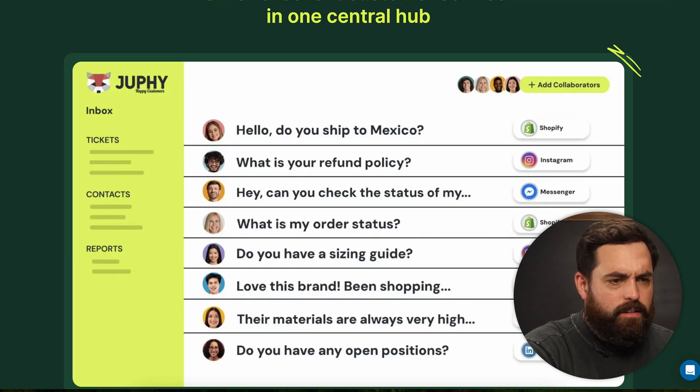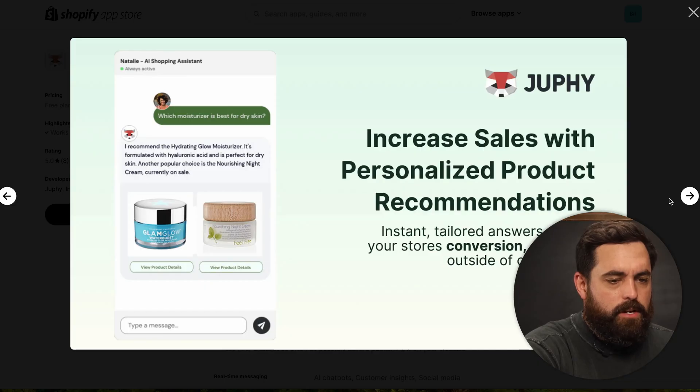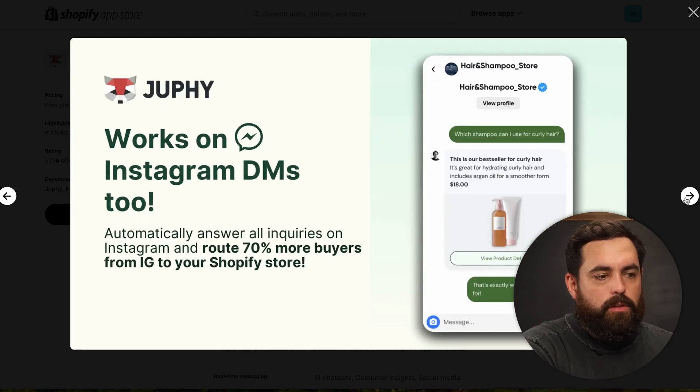Jufy is just a no-brainer app. Something I didn't mention is that you can also unify your inbox — it can work with your Instagram DMs and still make the same product recommendations, knowing all your products, pricing, descriptions, and everything. So to me, it's more than just a live chat on your website. It's actually a unified shopping assistant for your company as a whole.